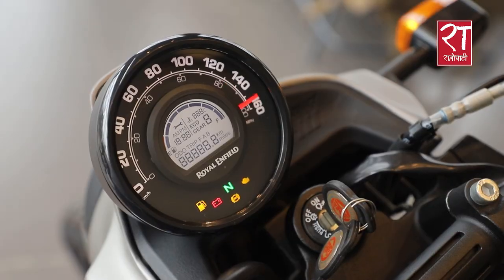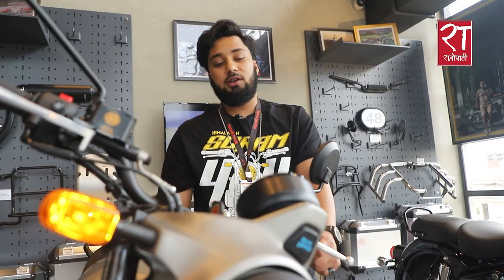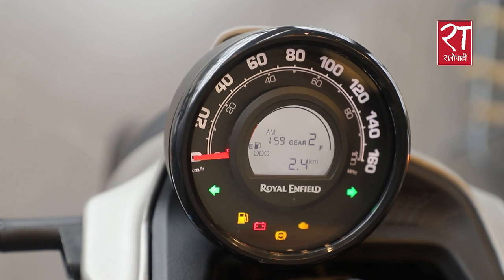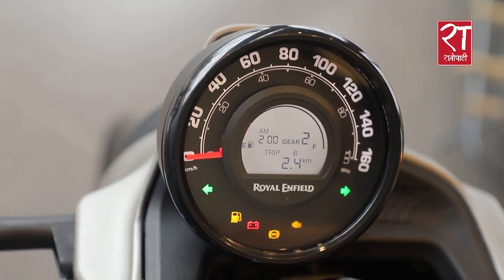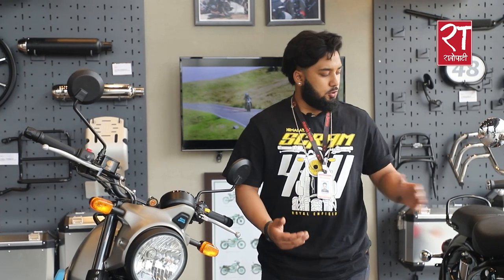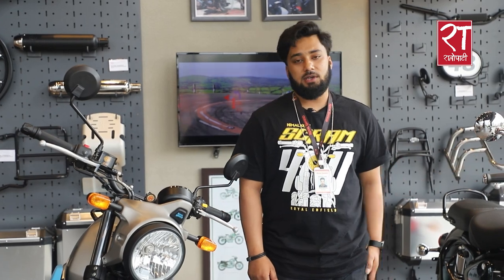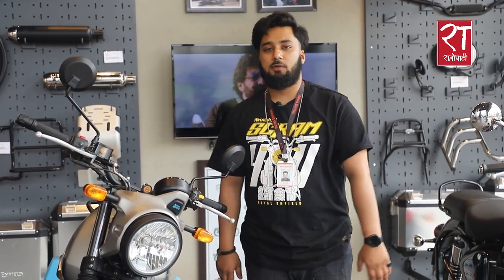The instrument cluster is a full DG analog setup and the gear indicator is also visible. The Meteor 411 has a kerb weight of 195kg, while the Classic 350 is 185kg.